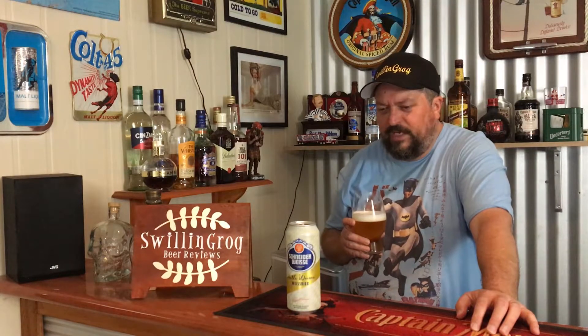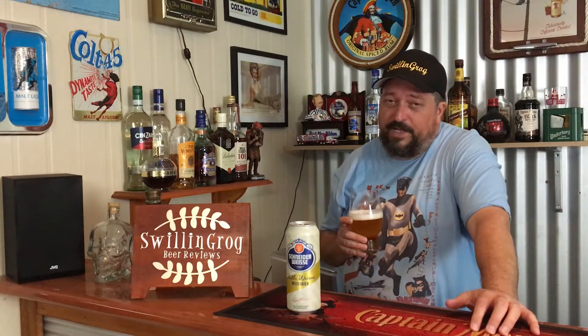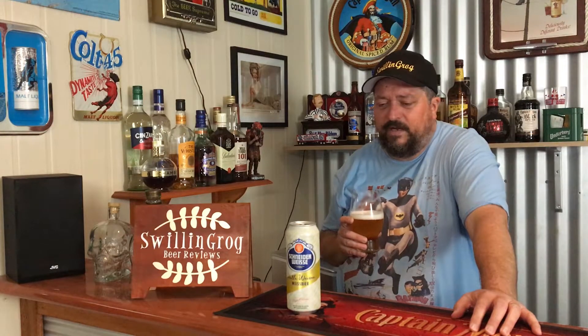Wow, and to think years ago I found this awful. The body is somewhere between medium and full, leaning towards full. It's definitely another bold, uncompromising brew — very tasty and very drinkable.